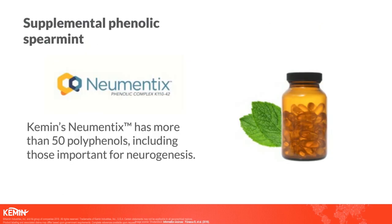This is a very exciting result showing a powerful polyphenol having a really important effect on a key mechanism for brain health. We have this supplemental polyphenol extract — it's called Numintix. It has more than 50 polyphenols and includes those that are important for neurogenesis. We know that these polyphenols are powerful molecules found in many plants, and here we've shown that this extract contains specific polyphenols that are important for neurogenesis.